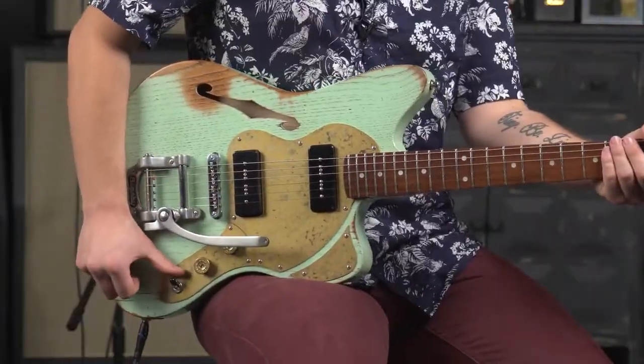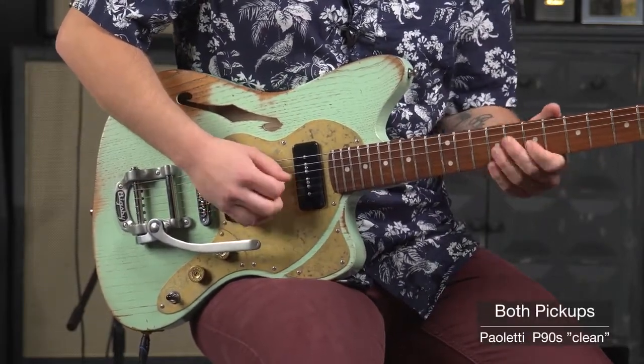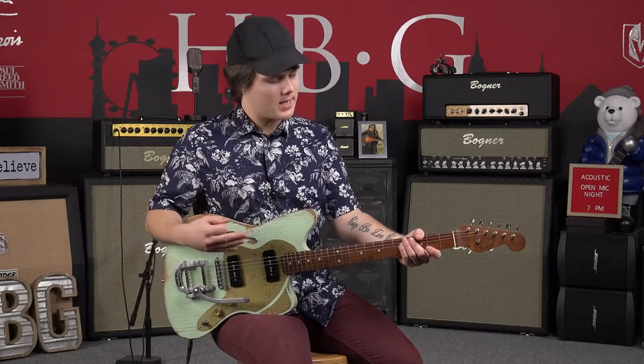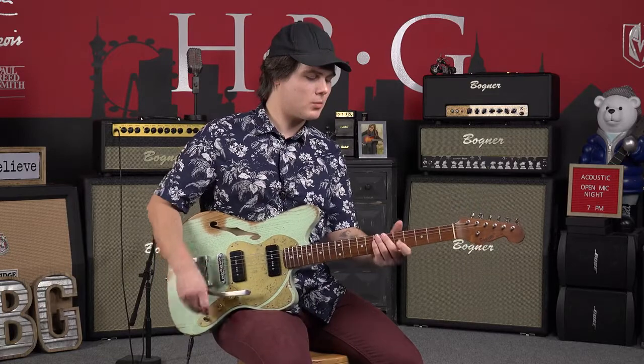Now we're going to switch to middle position. You can probably tell that it sounds a little bit more trebly, a little bit more high register than some other guitars, but I think that is ultimately a good thing — especially with this guitar where you can get a really nice strong high mid frequency sort of clean tone.